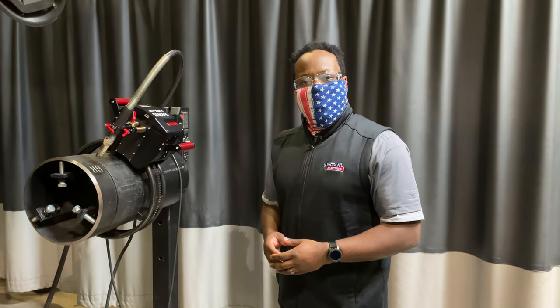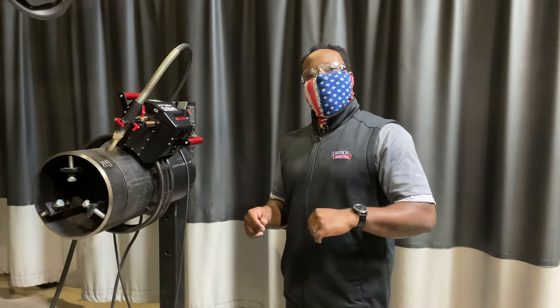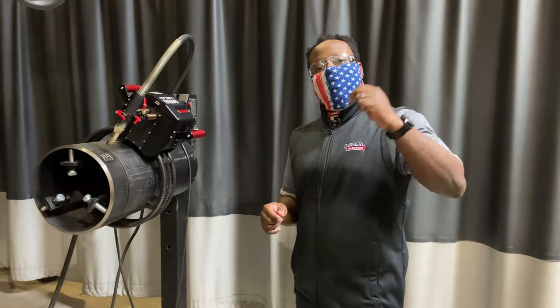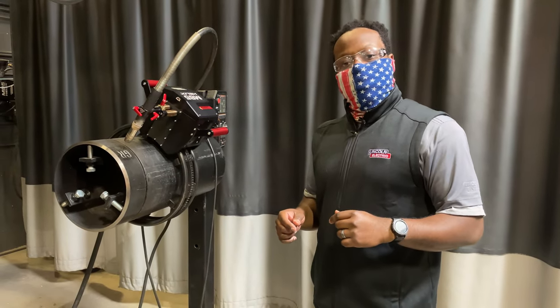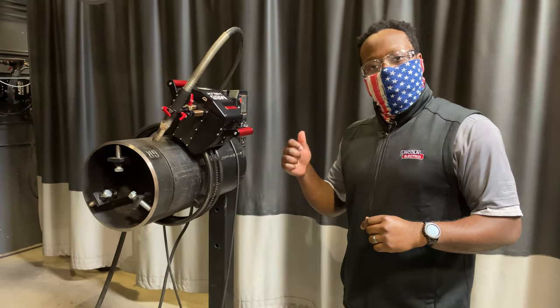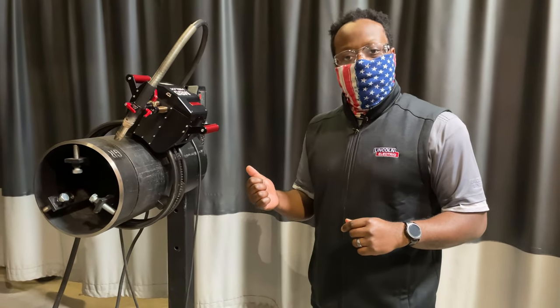Hi, I'm Sheldon Ray, Product Manager of Advanced Technology Products here at Lincoln Electric, and today I'm in Lincoln Electric, San Diego, to talk about an innovative solution we have that is exclusive to our Helix M85 orbital welding system.